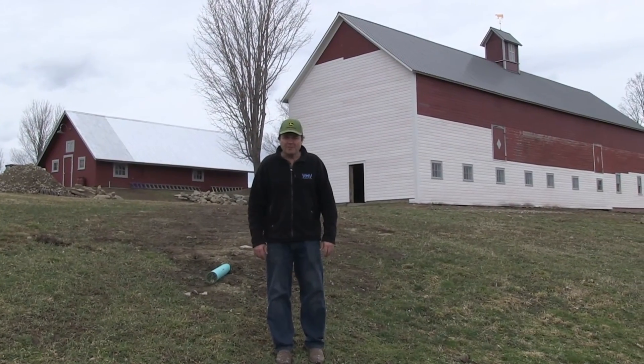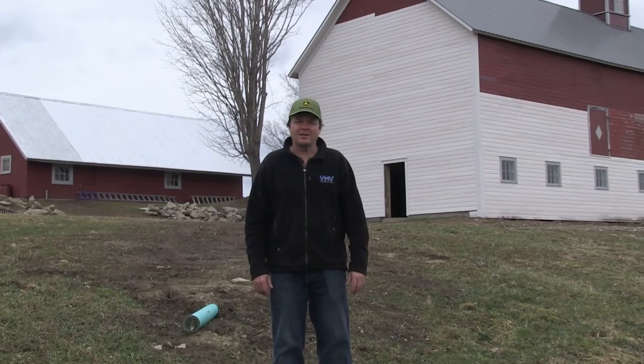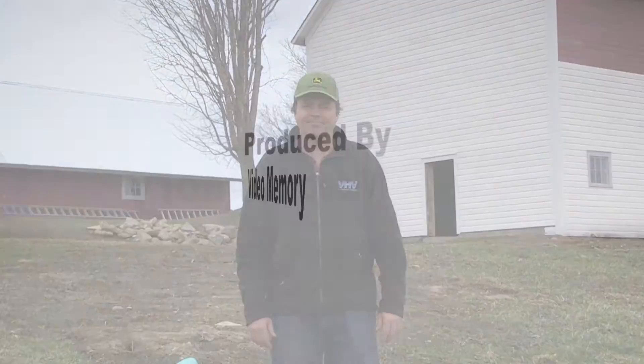Grant Allendorf signing off from the Mansfield Barn, Week 17 and Week 18.